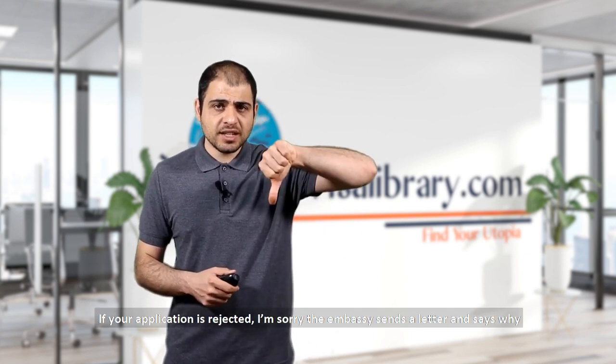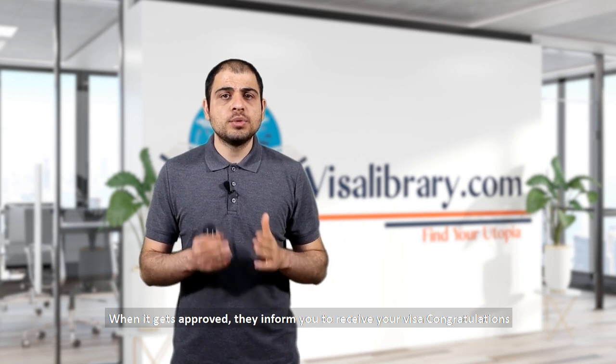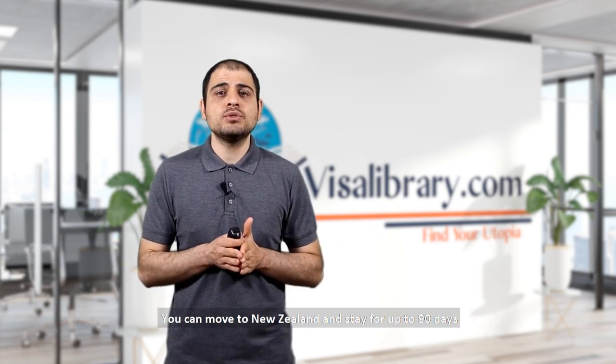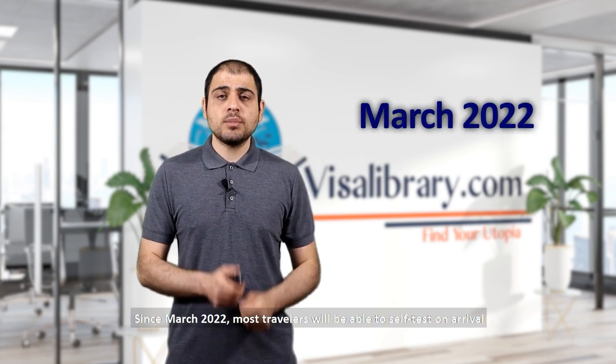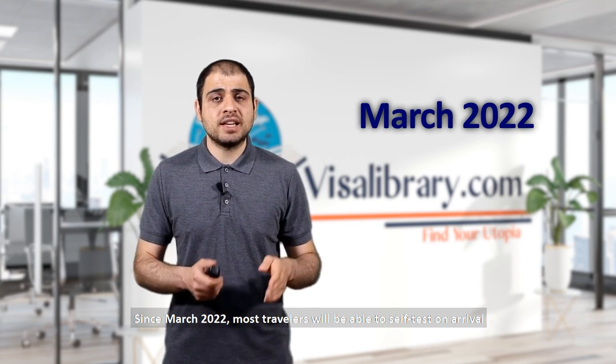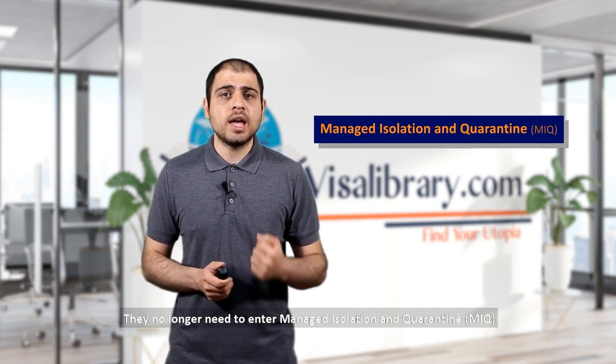If your application is rejected, the embassy will send a letter explaining why. When it's approved, they'll inform you to pick up your visa — congratulations, you can visit New Zealand for up to 90 days. Since March 2022, most travelers are able to self-test on arrival and no longer need to enter Managed Isolation and Quarantine (MIQ).